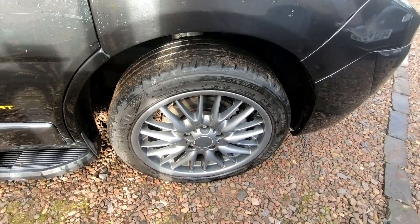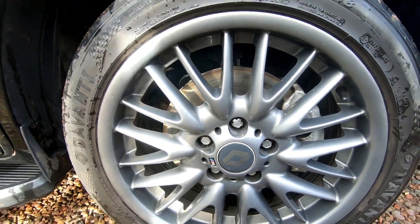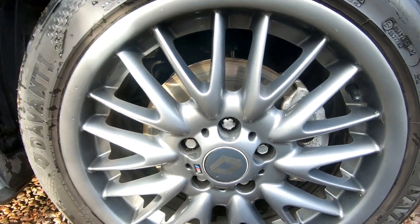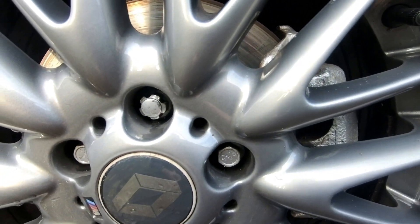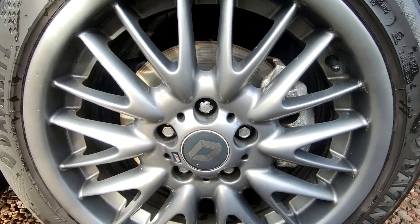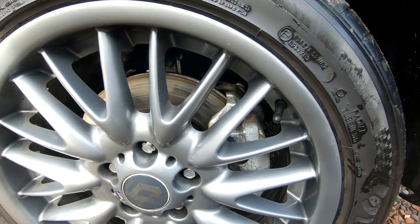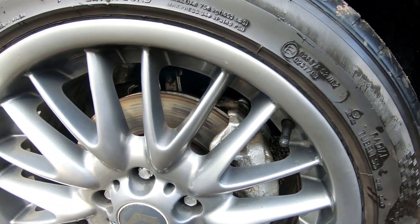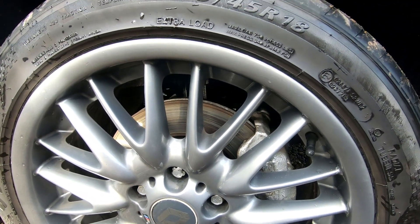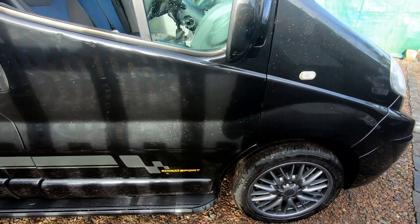I've got a full set of BMW MV1 alloys which bolt straight on. You need what they call wobble bolts because there's a two-millimetre difference in the PCD compared to the standard Vauxhall, but they just go straight on with no problem. I've also got all new brake discs and brake pads, and I've done quite a lot of work underneath as you'll know from a couple of other videos.